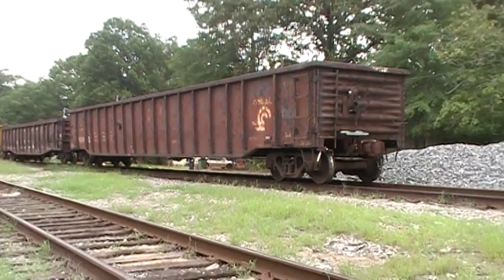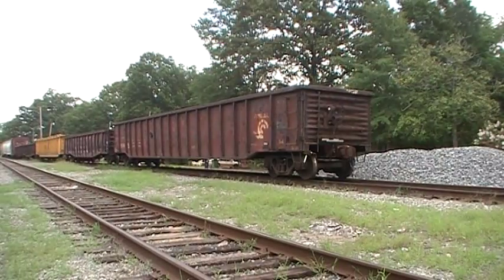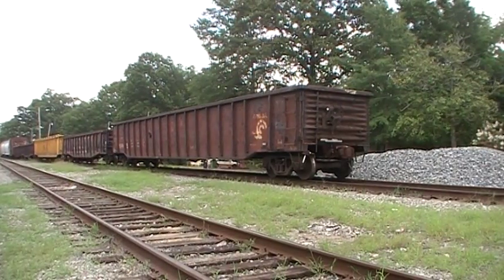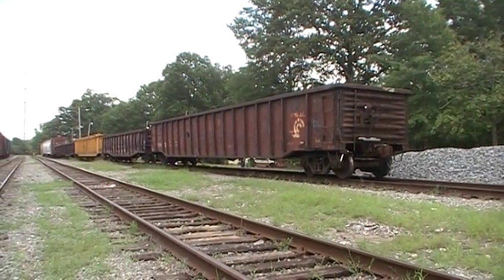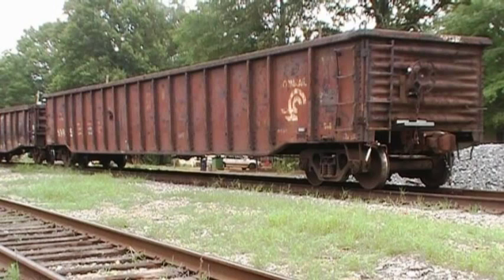You can haul just about any product in a gondola that you want to. It's a Conrail gondola — the paint's worn off and I can't read the number from this angle. Let's stop at this point and take a look at this gondola and talk a little bit about the various parts and locations on the car.